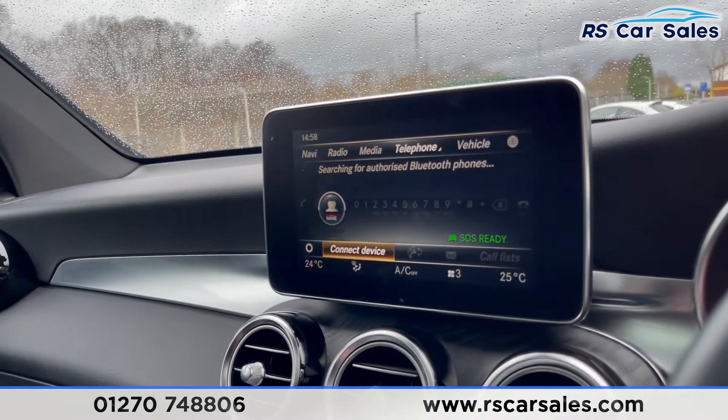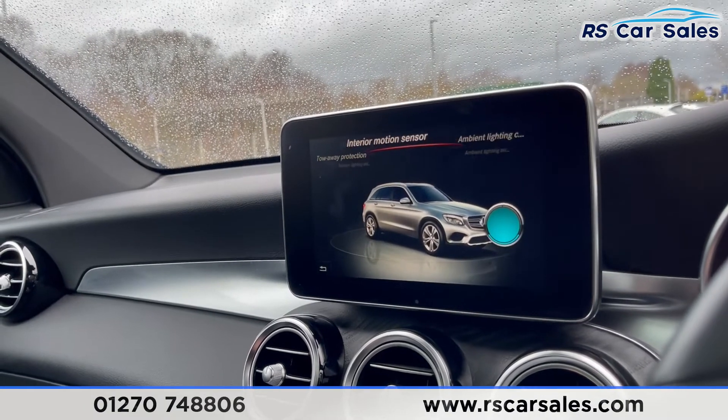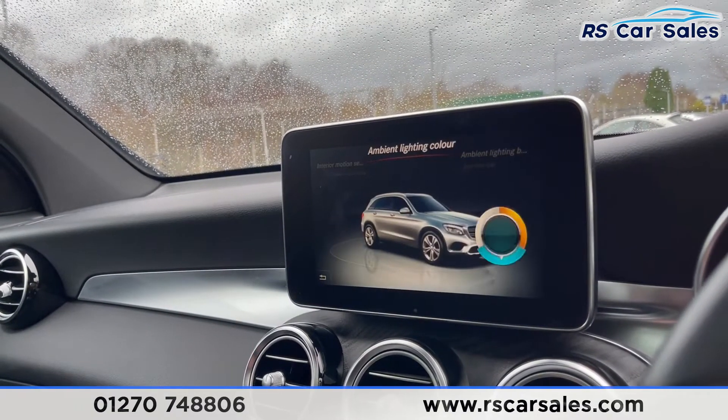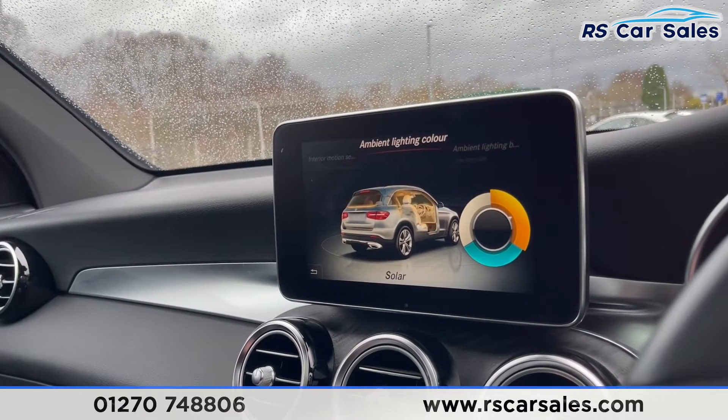We also have Bluetooth phone connectivity. Going into the vehicle settings and scrolling across to ambient lighting colour, you can see there are three different choices: polar, neutral and solar.